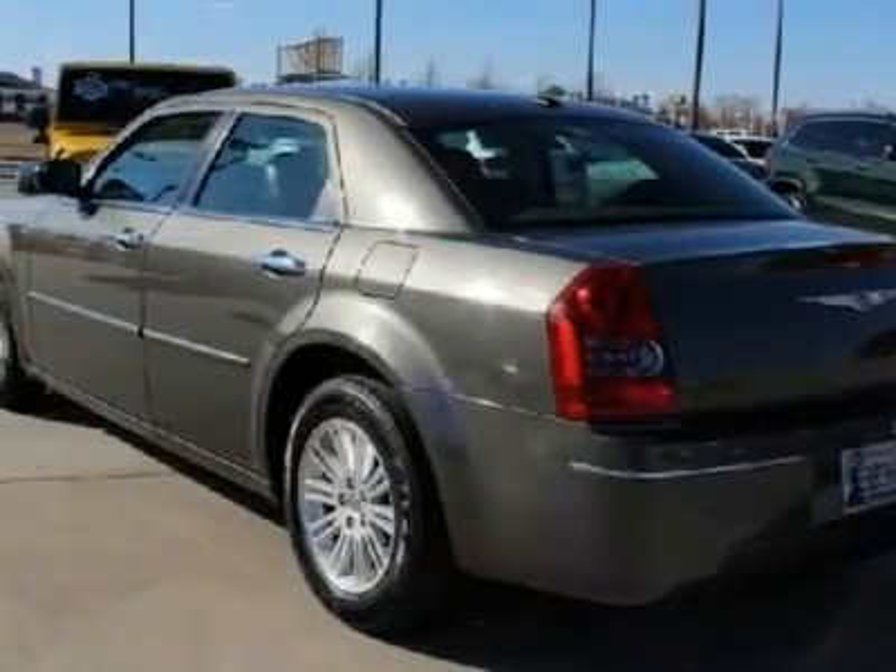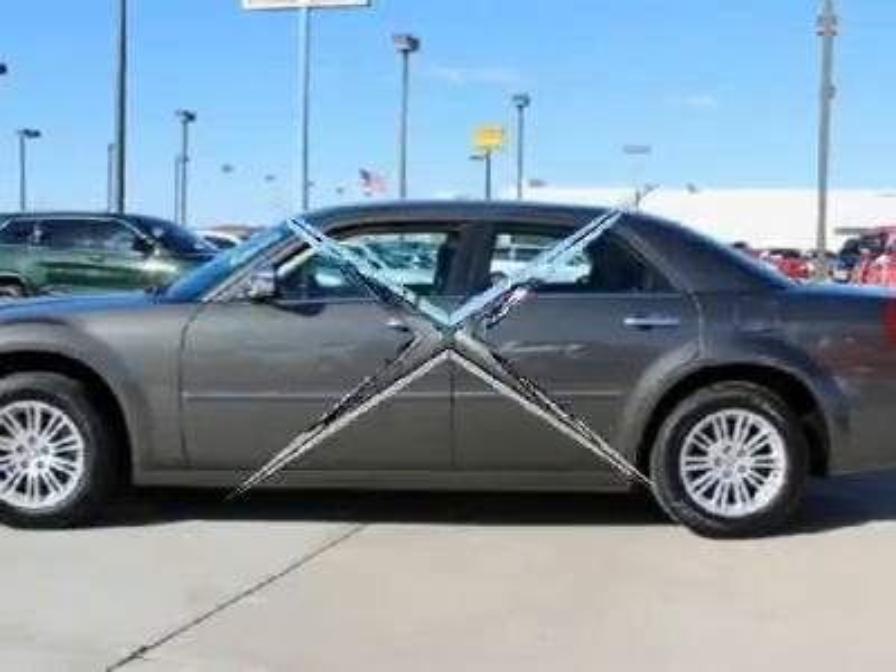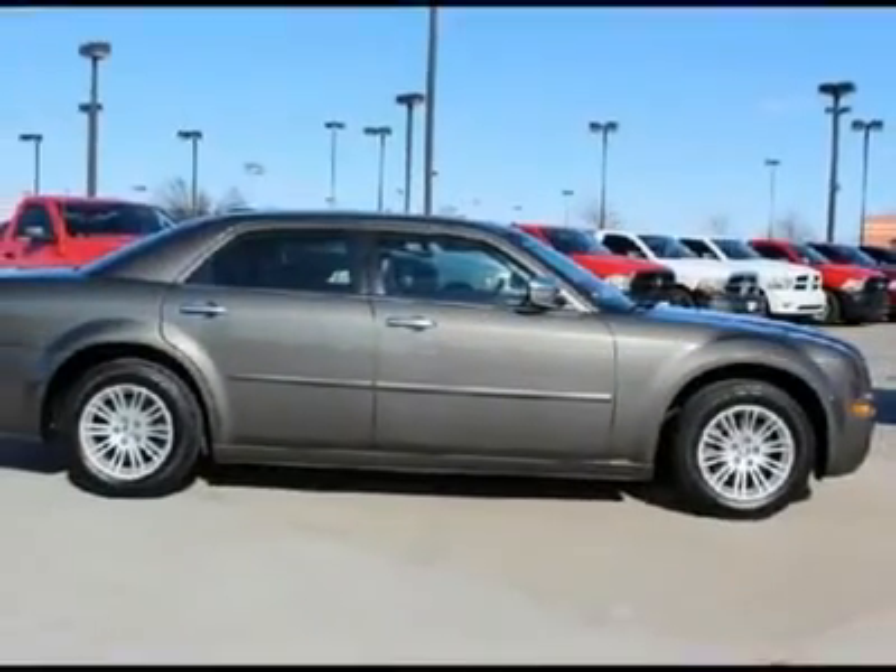If you are looking for something new, try out this vehicle. This beautiful car redefines a new classic. Take a test drive today.